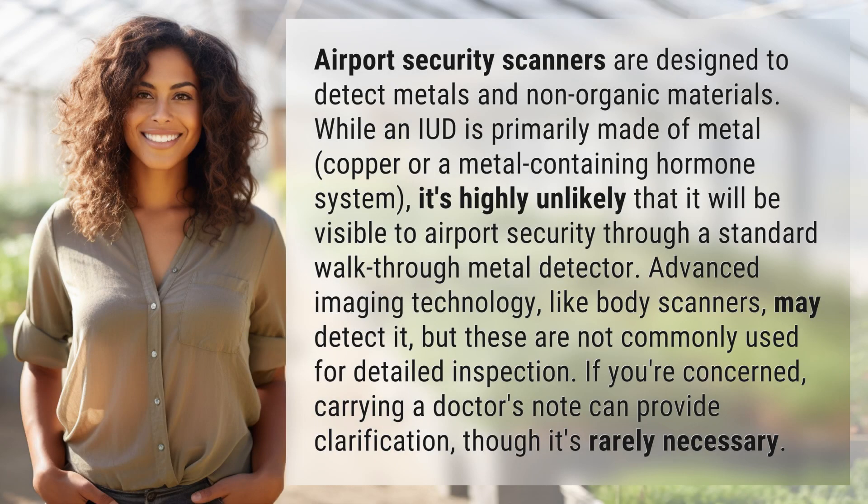Airport security scanners are designed to detect metals and non-organic materials. While an IUD is primarily made of metal — copper, or a metal-containing hormone system — it's highly unlikely that it will be visible to airport security through a standard walk-through metal detector. Advanced imaging technology, like body scanners, may detect it, but these are not commonly used for detailed inspection.